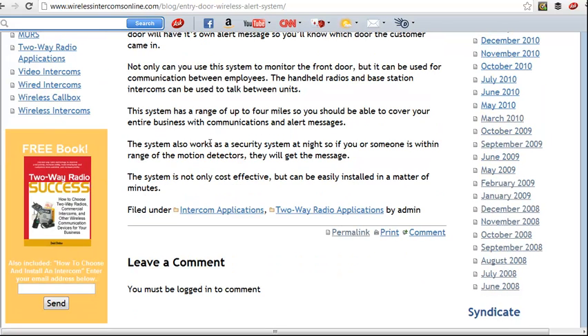You can also use it as a security system. If someone is entering your business at nighttime or going somewhere they shouldn't be, it will send you the same alert messages.